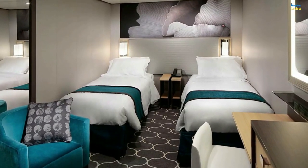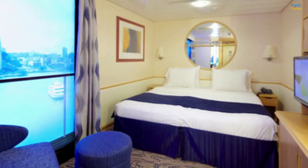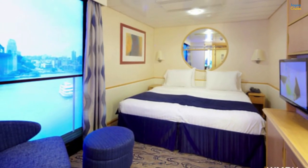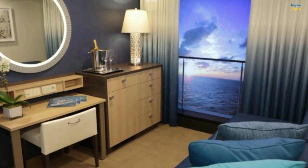Among the types of rooms, you have the option to choose inside rooms without any windows. If you choose this type, it's recommended to pay a little more for a virtual balcony room — a type of room where you have a big screen with a live broadcast of what's going on outside.